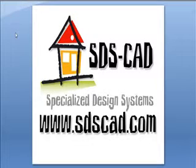Welcome to SDSCAD, Specialized Design Systems. We specialize in house plans, garage plans, cabin plans, and shed plans.